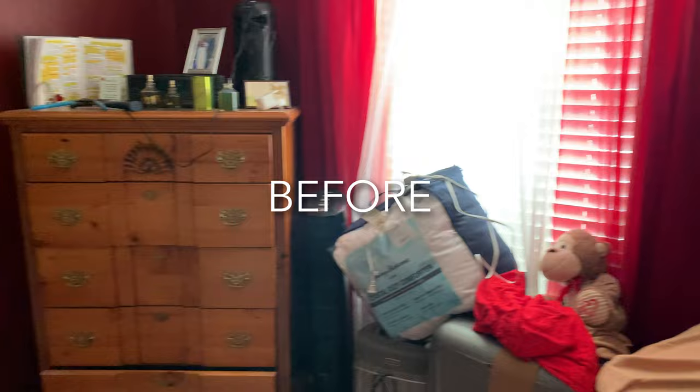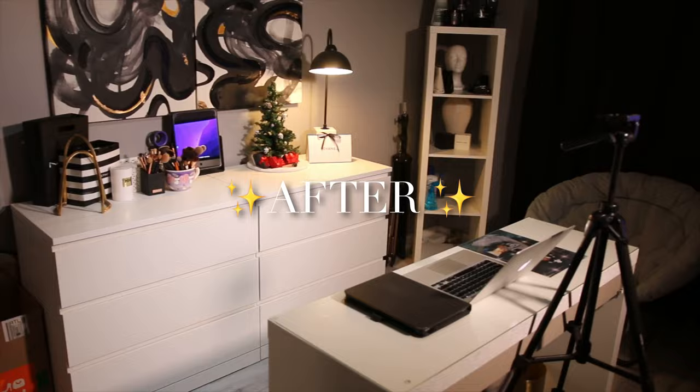Hey y'all, welcome back to another video. It's me, The Wood, and today I'm going to be showing you guys how I transform my beauty room from that to this. So if you're interested, keep on watching.